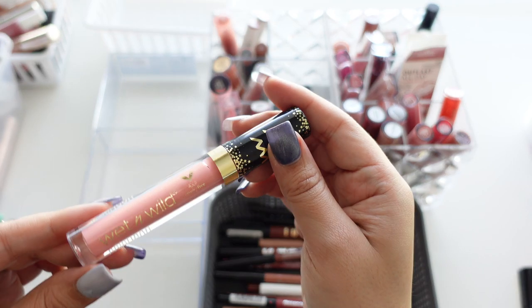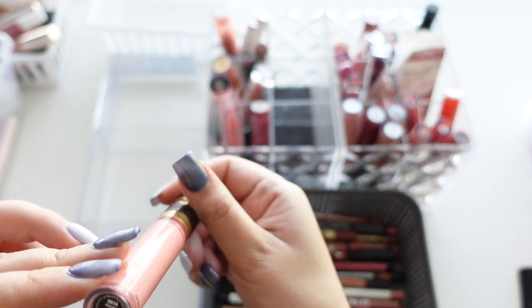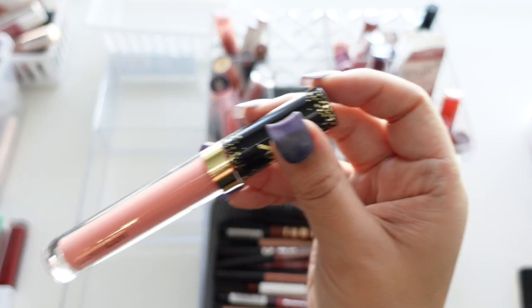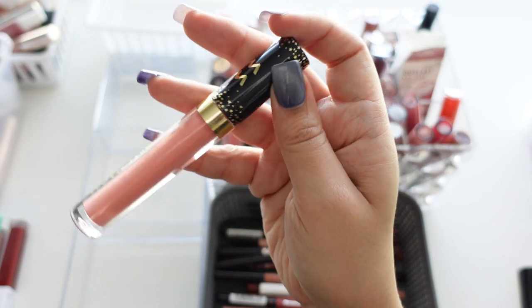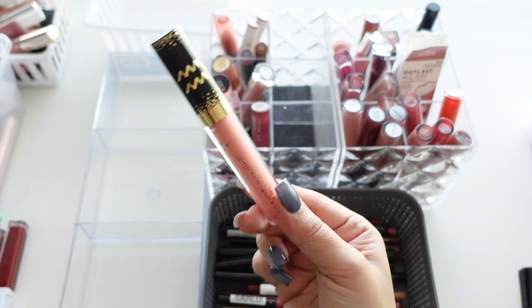This was from Wet and Wild — one of their Color Icon Lip Glosses in Aquarius. The only reason I bought it was I loved the packaging, and I need to stop doing that because then I don't use them and they go in the trash. Getting rid of that.